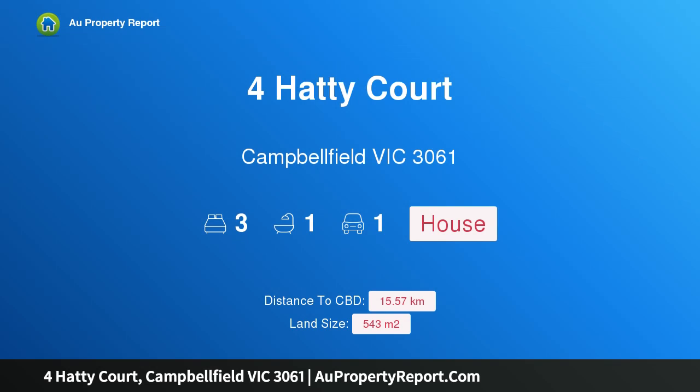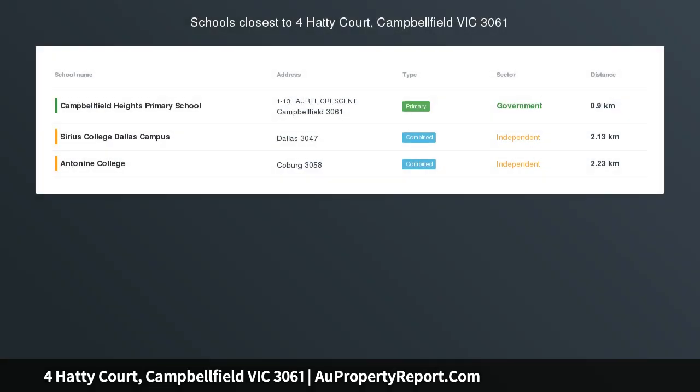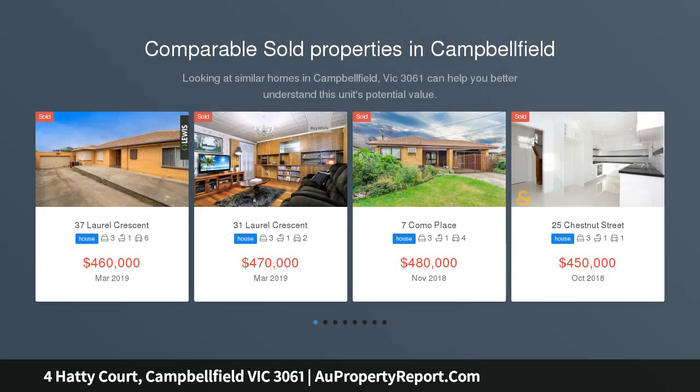Hi, I am glad to introduce Property 4 Hattie Court, Campbellfield Victoria, 3061. Perfect first home or investment, sitting in a prime court location, this solid brick veneer home is one you don't want to miss out on.